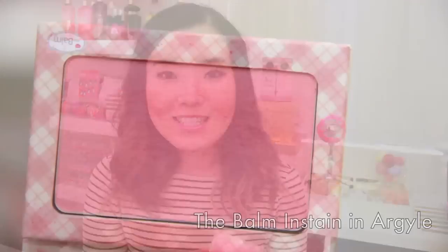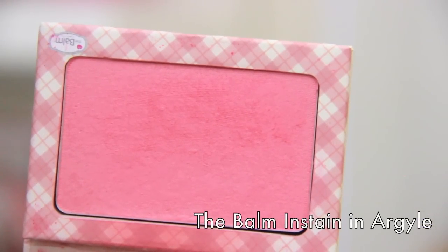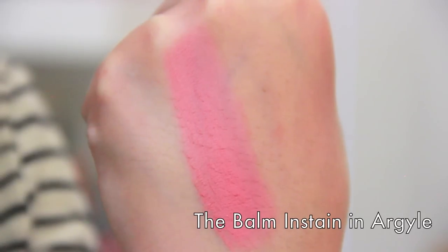Now we're getting into blushes that are not from the drugstore — a little more expensive. The first one I featured in last year's video because it's one of my favorite blushes of all time: The Balm's Instain in Argyle. The Balm has some of the best blushes out there and this is one of my all-time favorites. Don't let this carnation pink fool you — if you swipe it across your cheeks it is so pigmented you will look like a clown. That's why I suggest using a stippling brush when applying this. Out of the three Instains I own, this is my favorite one.